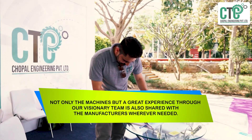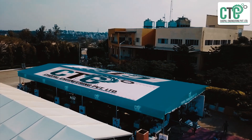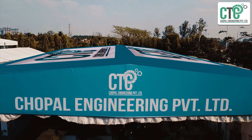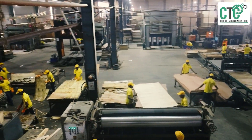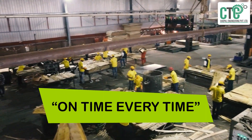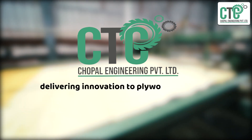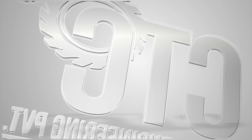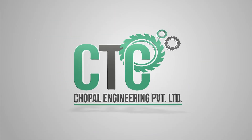Not only machines, but a great experience through our visionary team is also shared with manufacturers whenever needed. We understand the values of commitment and after-sales service, and consider these two as our backbone — always promising to deliver the best, on time, every time. Chaupal Engineering Private Limited: delivering innovations to the plywood industry since 2012.